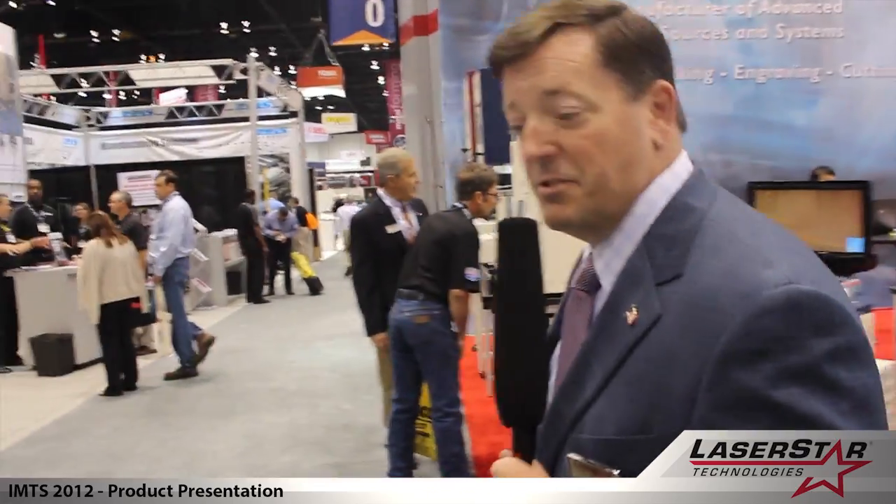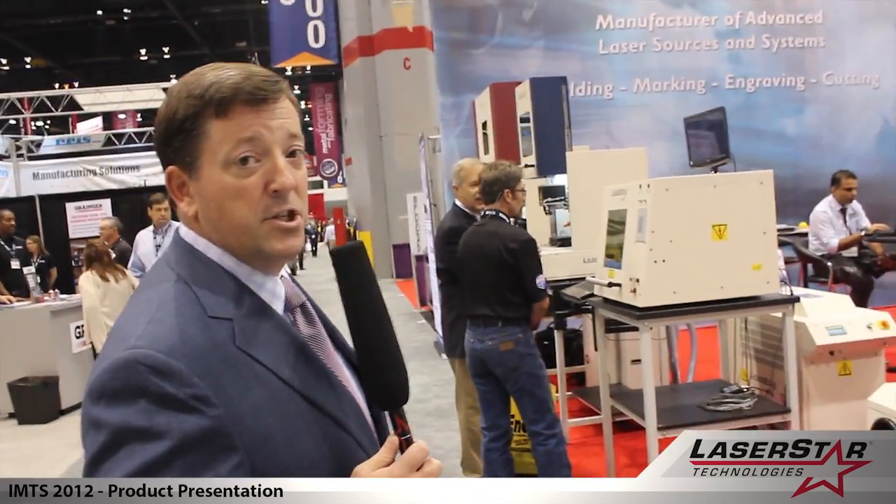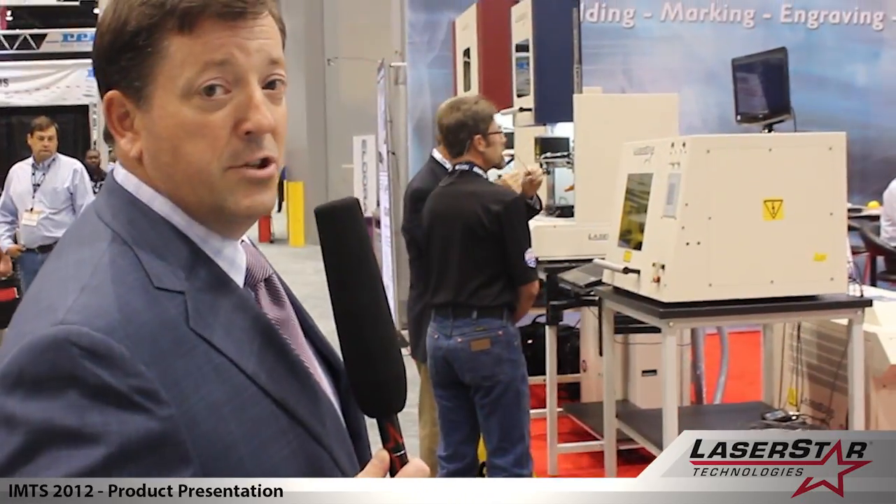If we take a few minutes and move down this way, you'll see that we have a variety of products available consisting of a number of chamber designs that are associated with welding, marking, and engraving applications.